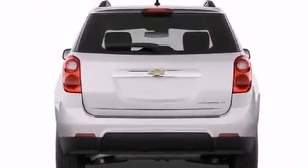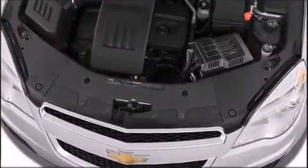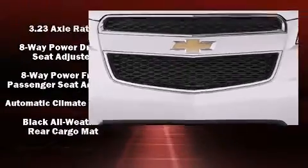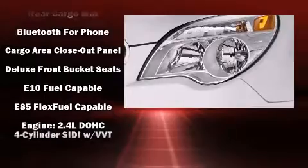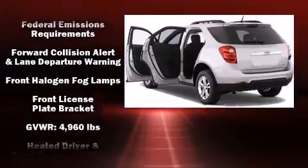Chevrolet prioritized practicality, efficiency, and style by including a tachometer, a built-in garage door transmitter, heated seats, lane departure warning, and power front seats. Features such as automatic climate control and leather upholstery prove that economical transportation does not need to be sparsely equipped.